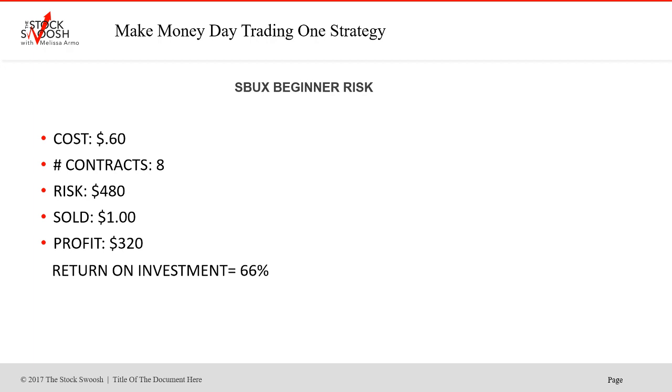And if you bought eight contracts for a risk of $480, you could have sold it today for a buck and made $320. I believe this is higher, and this gets up quite a lot from here if it gets over the high — $70, $71, $72 could even happen with the market because you've got a week and a half left. But it was a good trade if you exited today, and sometimes you just take the profit into the move and get out. So 66% return on investment if you exited this today.